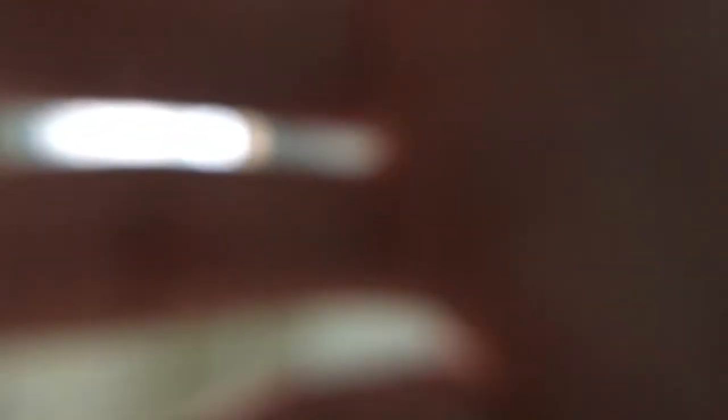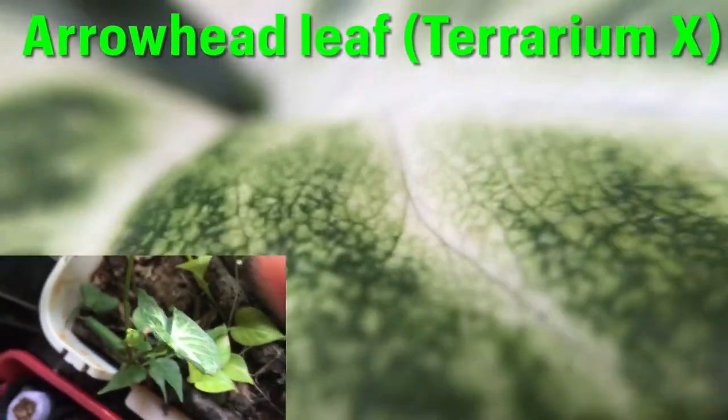If you're wondering how I got the close-up shots for this video, a few weeks ago I was gifted two lenses. Here is a wide-angle lens, and here is a macro lens. It helps the camera focus really well at close distances.